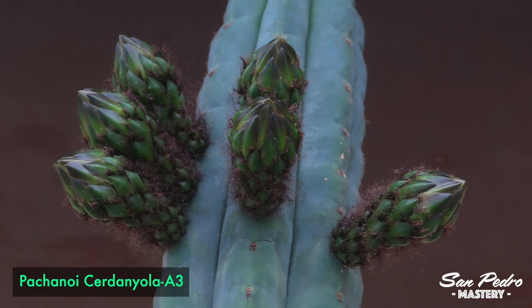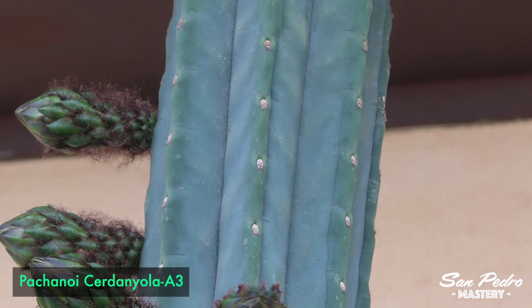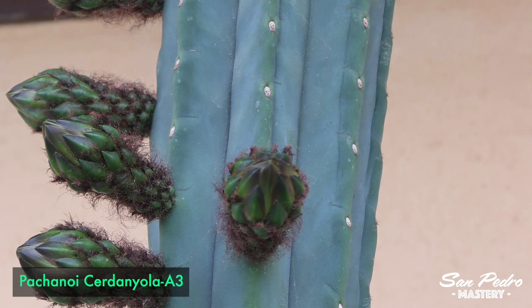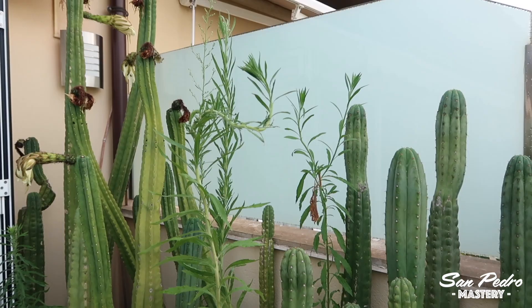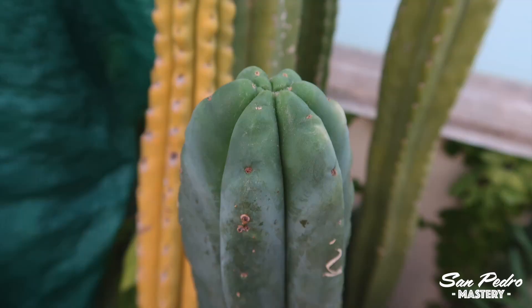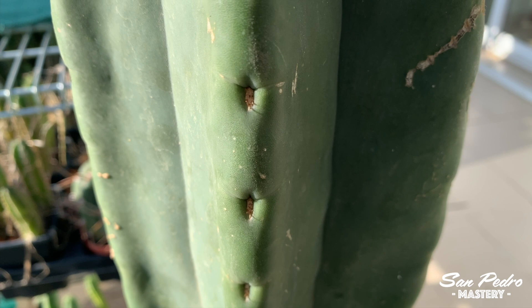Some people prefer short spines, others long spines, a bluish tone, fast growth, or a fatter body — you can really fine tune it to your personal preferences. Personally, I like to collect a great variety of strains, as I find it a lot more fun than having many plants of only one or two strains. Of course, there's also the Scopulicola, which is spineless — truly an amazing species, although much harder to come by than San Pedro. Check my recent video on Scopulicola Goliath if you haven't seen it yet. Goliath is one of the latest additions to my collection, and it's already one of my faves.